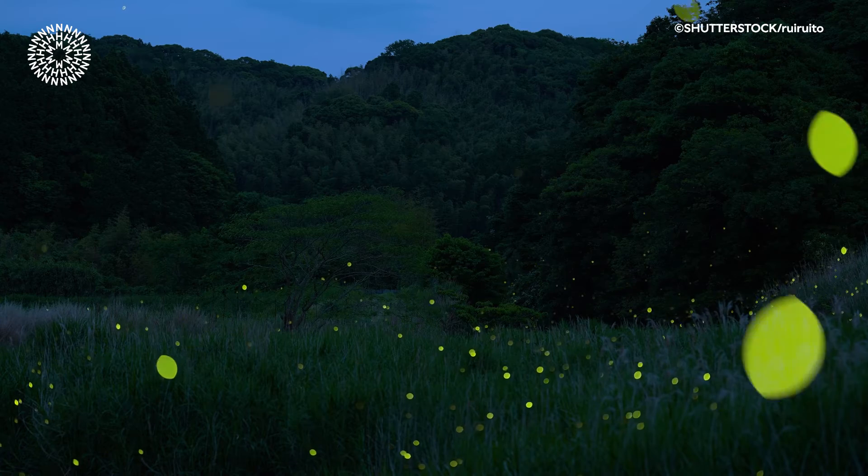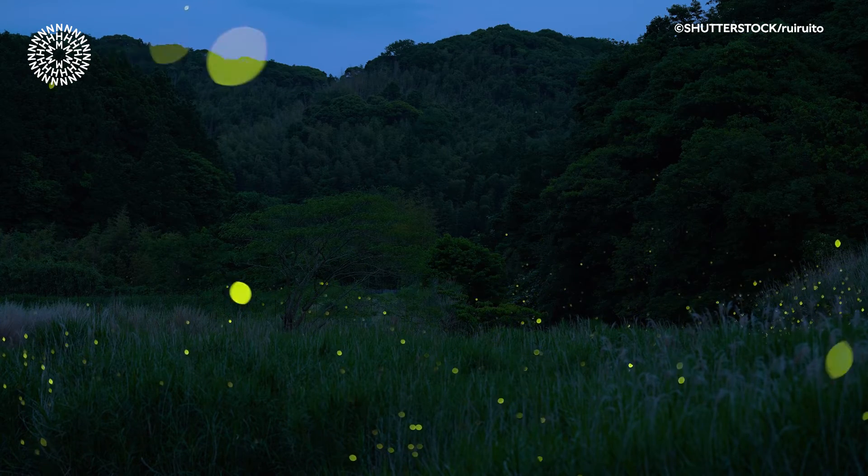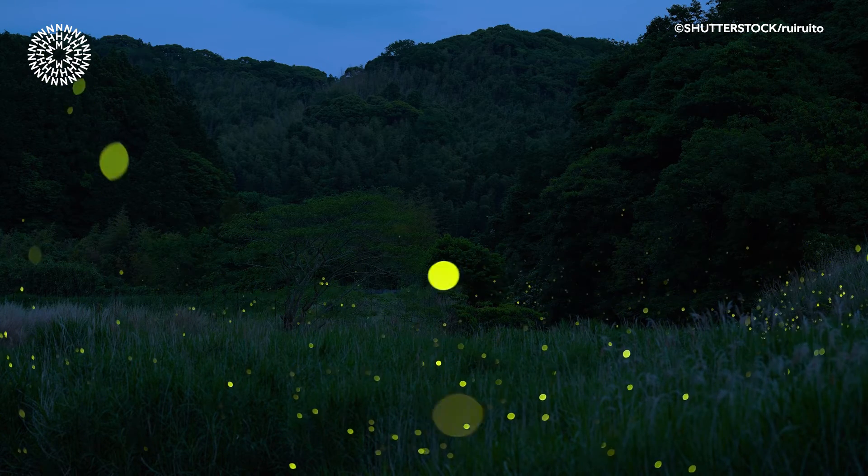The larvae of almost all fireflies can glow, but only a few adults are able to. Usually we call them fireflies if they produce a glow while they're in flight, and glowworms if they produce the glow while they're crawling along the ground.